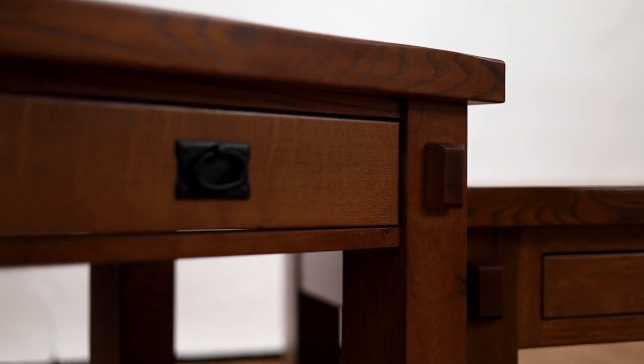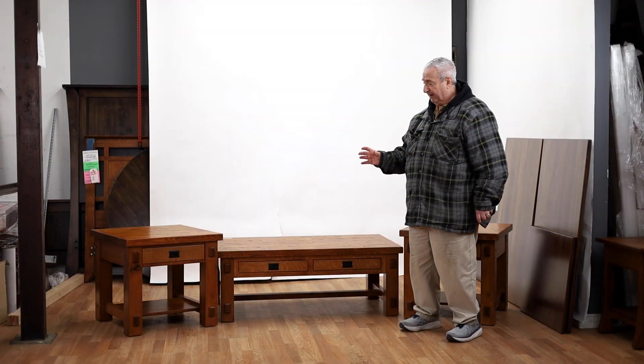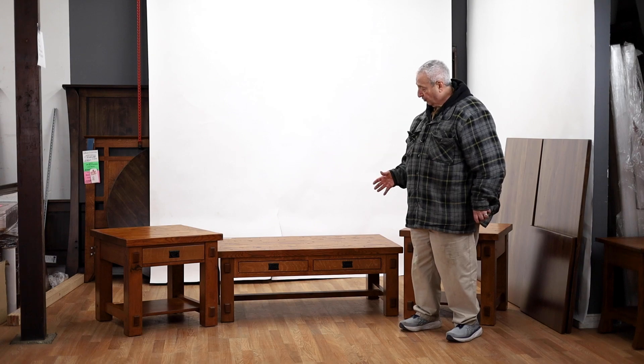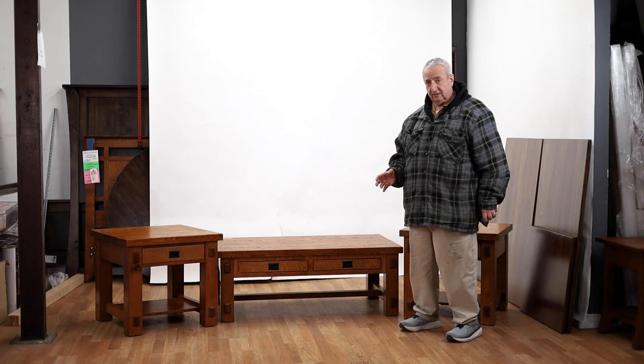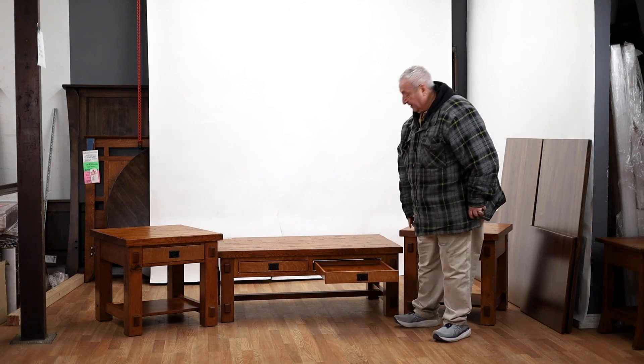Two inch thick solid quarter sawn white oak with a hand plane top. It has tenons with four inch legs bolted through. The drawers are English dovetail drawer joints, full extension, and these drawers are very, very deep.